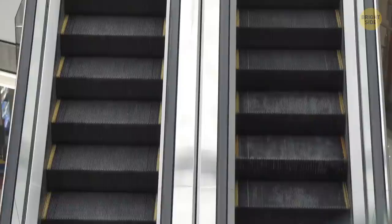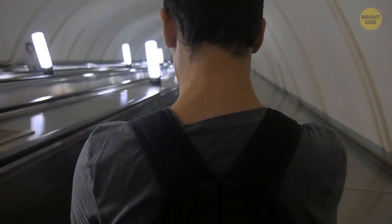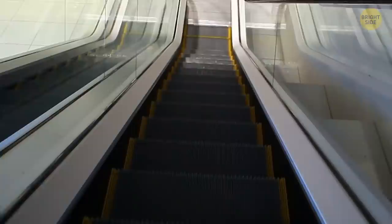Those little escalator brushes aren't there to clean your shoes, even though they can do a rather good job. They're actually a serious safety feature — without them, clothes, shoelaces, and bags can get caught in the sides of the escalator. The little brushes are also there to tickle you, reminding you to look down and take care.